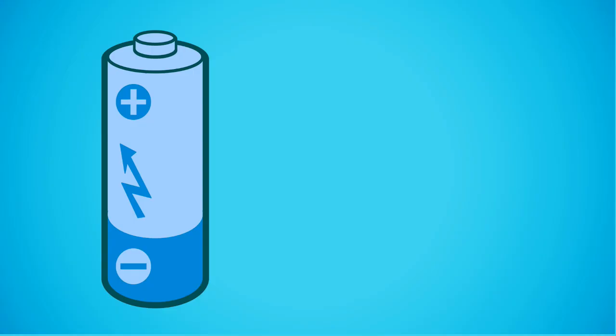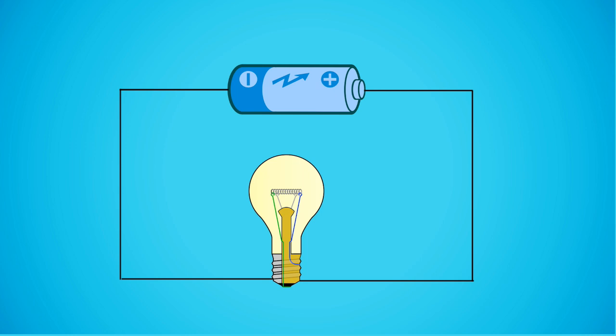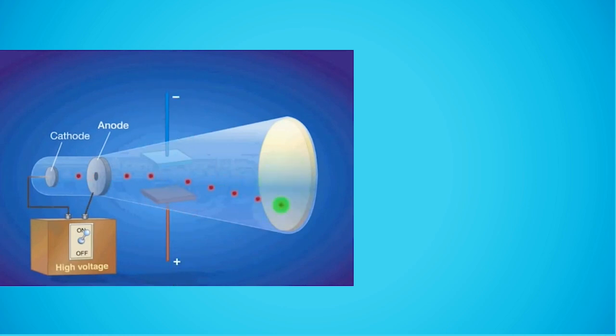Batteries are made up of three parts: the anode, the terminal that contains negatively charged electrodes; the cathode, the terminal that has positively charged electrodes; and the electrolyte. It is the cathode and anode that are connected to an electric circuit for the battery to function. When a battery is connected to an electric circuit, a chemical reaction takes place, causing a buildup of electrons at the anode and consequently an electrical difference between the anode and cathode.